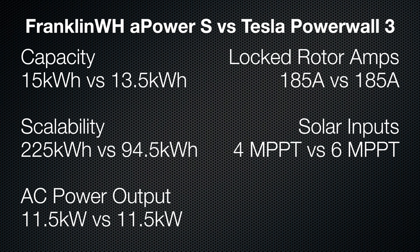But here's where Tesla edges out Franklin — solar inputs. Franklin's new A-Power S gives you four MPPTs. Tesla's Powerwall 3 has six. And yeah, that matters. If you've got a funky roof with panels spread out east, west, south, and then one lonely string on your patio cover, those extra inputs make your installer's life a lot easier. Tesla also supports parallel strings, which is perfect for older systems. Franklin hasn't confirmed that yet — could be a software update down the road, could be a hardware limitation. We'll see.